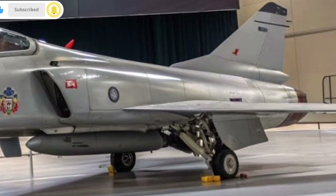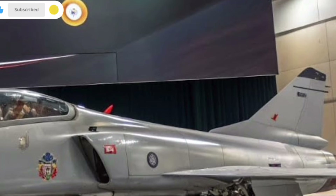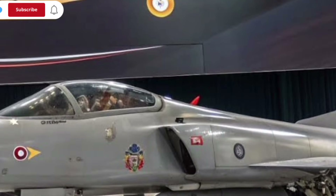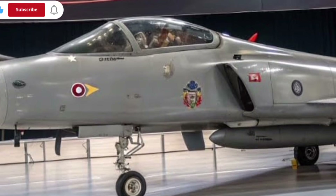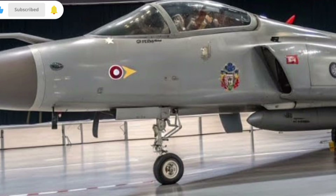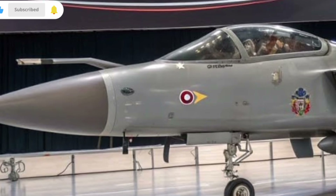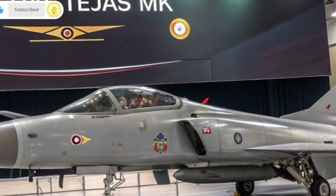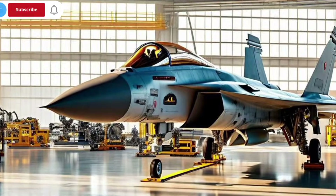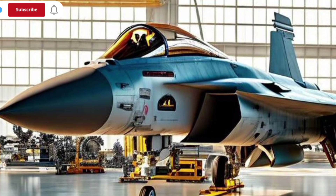Speaking of technology, the cockpit of the Tejas MK2 is a major leap forward. It features a larger panoramic display that gives the pilot all mission information in one wide, clear view. It also includes hands-on throttle and stick controls, making it easier for the pilot to access important functions without removing their hands from the main controls. This combination allows faster decision-making during intense missions and reduces the workload on the pilot, especially in complex environments.